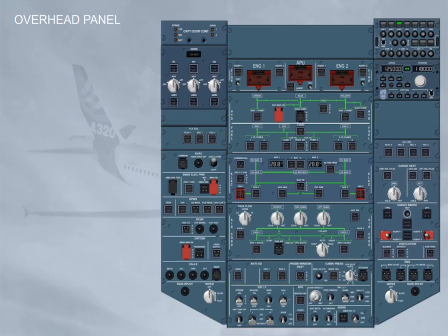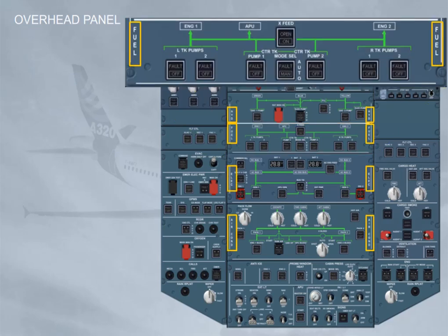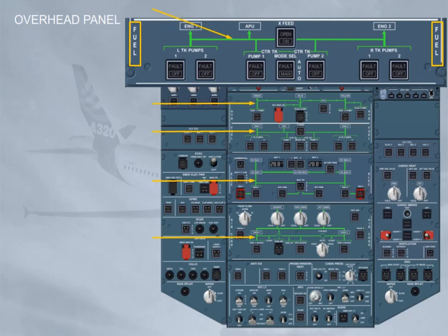For a closer view, let's take the fuel panel. The related system name is written on the left and right side. For each system, there is a green schematic diagram. Notice all push button switches are in lights-out configuration.